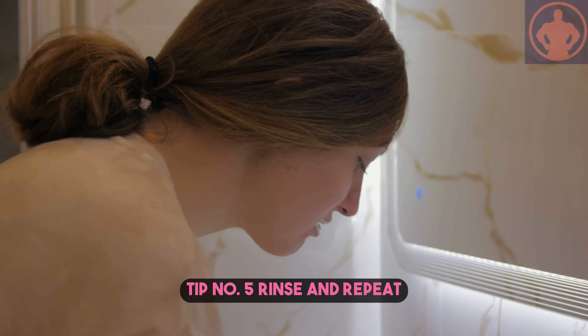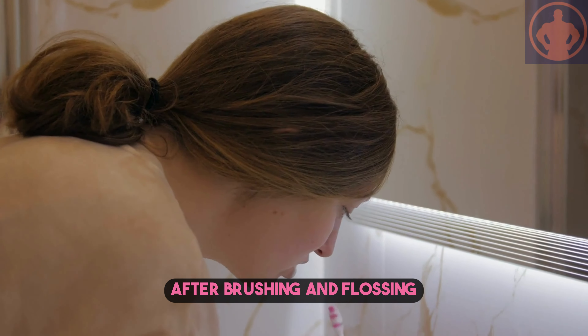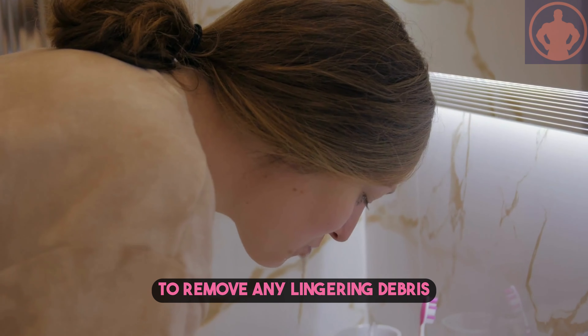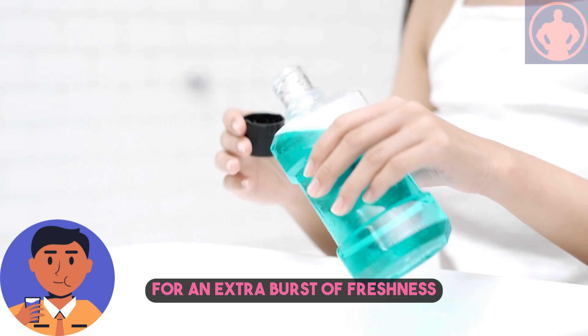Tip number five: rinse and repeat. After brushing and flossing, rinse your mouth thoroughly with water to remove any lingering debris. Consider using mouthwash for an extra burst of freshness.